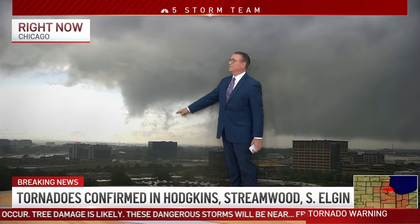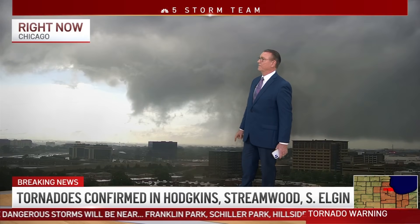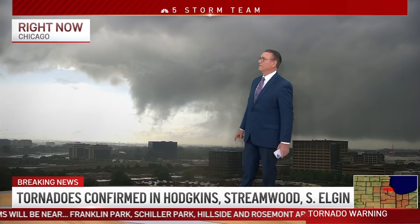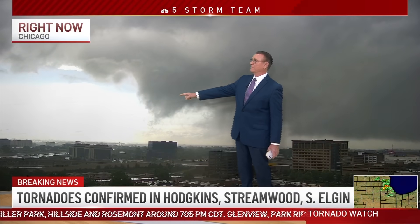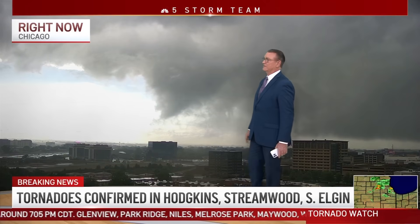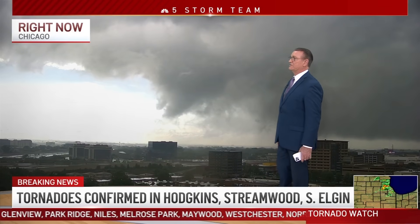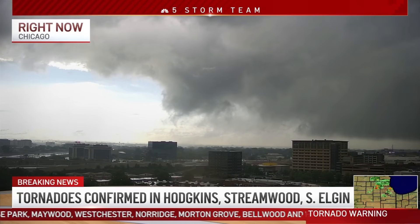Look at that spinning up there, right in front of you. And look at how on the southern flank of that, we're seeing that lower as well. So we might be looking at the genesis of a tornado right here. Right, look at that. That's pretty amazing what we're looking at right there. Let's just stay with that image.